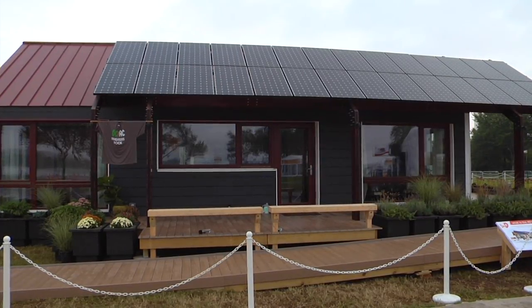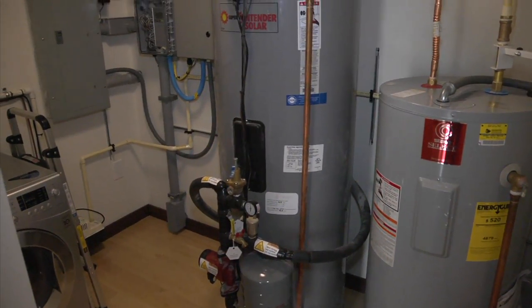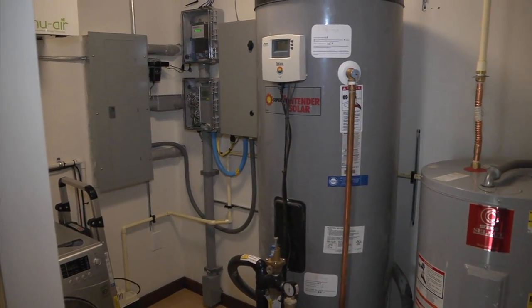Each panel is mounted to the back of six of our PV panels, and that actually draws heat from the PV as it's generating electricity and heats hot water that connects to our house.